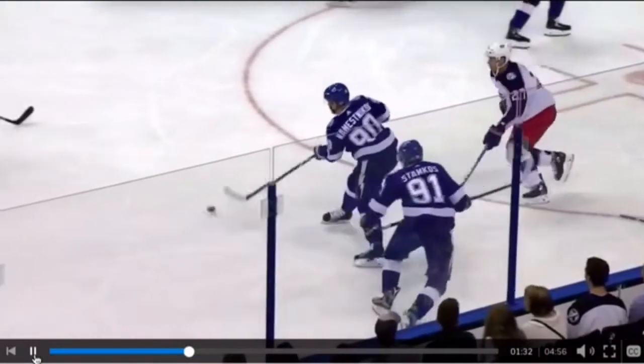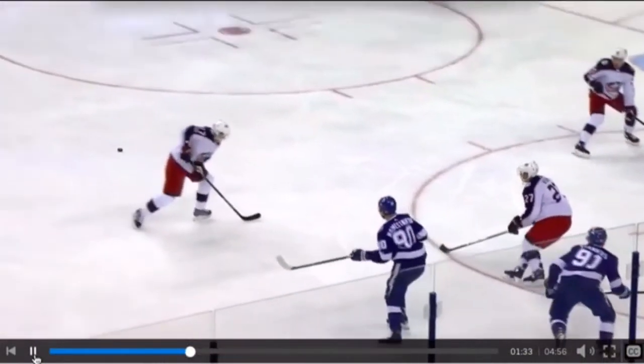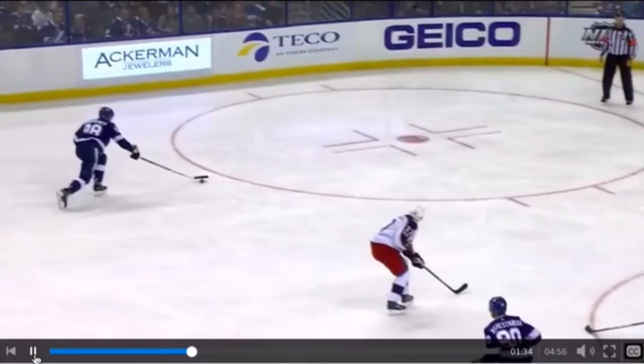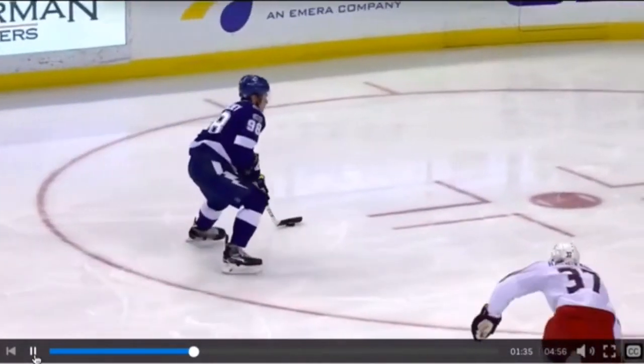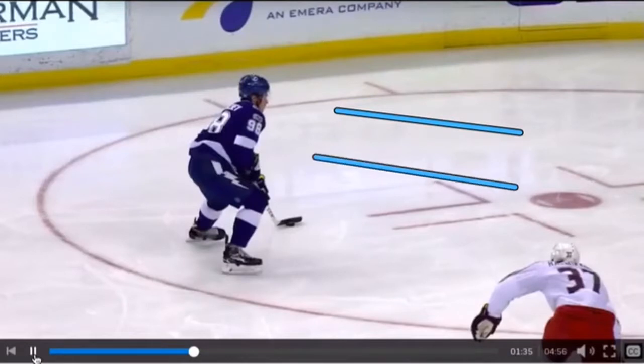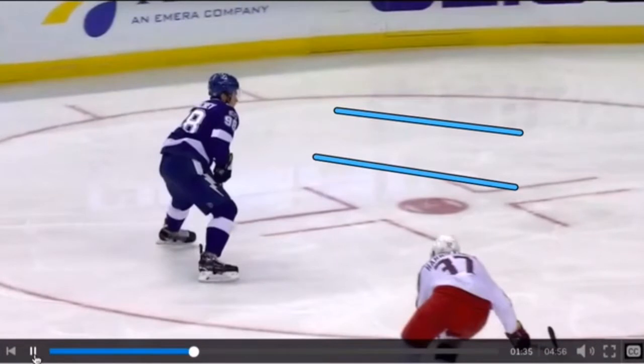So what we're going to do here now is break down the technique. First, he's going to catch this pass — a nice one-handed catch. And then as he goes, his shoulders and his head are facing the net. His blade is facing the net. Right here, he's going to go through the shooting sequence, but at the same time, using his peripheral vision off to the right, he knows he has someone there.